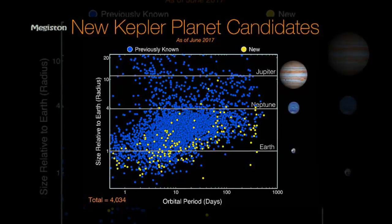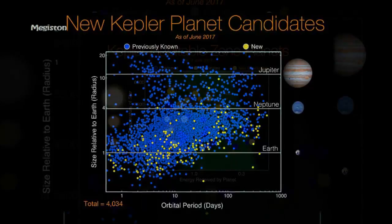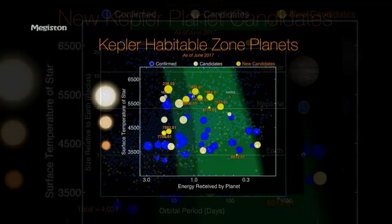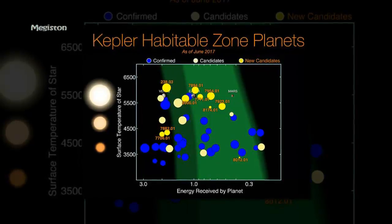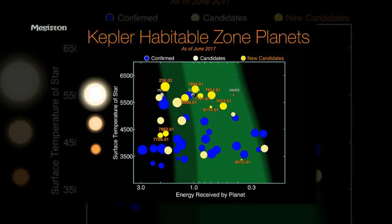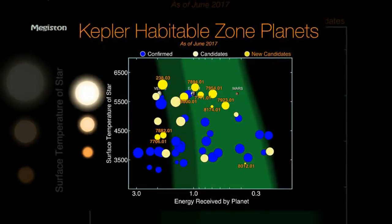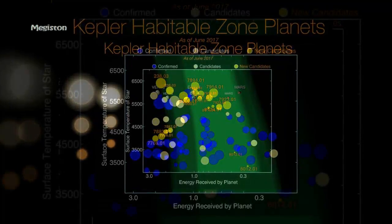Earlier this year, the Kepler spacecraft detected 219 new exoplanet candidates, and 10 could be habitable. In a press briefing at NASA's Ames Research Center, scientists revealed the most reliable catalogue yet of potential planets in our galaxy, bringing the total to 4,034. Over 2,300 planets spotted during the Kepler missions have been confirmed so far, including over 30 terrestrial-sized planets that lie in the Goldilocks zone of their star.